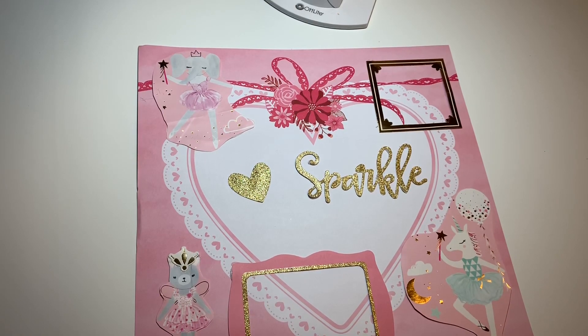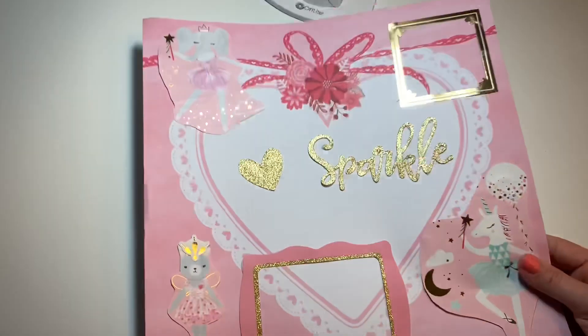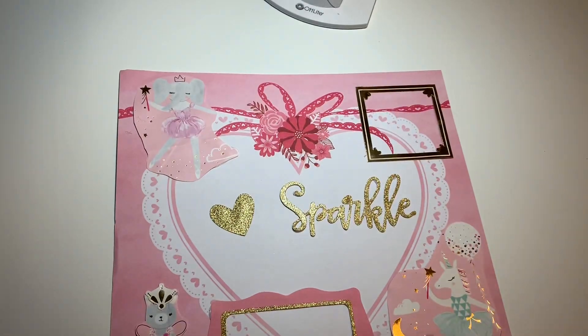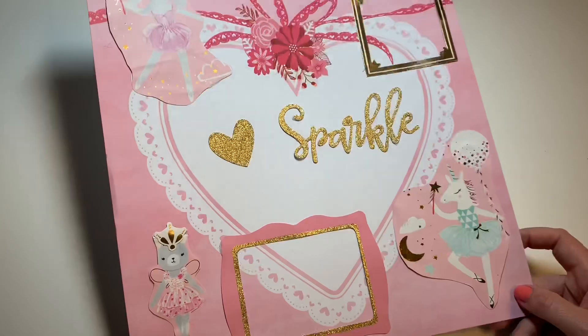Hi guys, welcome back to my channel. Today is another group of entries. This first one is from Rose, who's Beauty Boss Planner here on YouTube. It showed up — it was in transit for weeks. Her tracking showed it was just not coming to my house, but it did finally arrive.